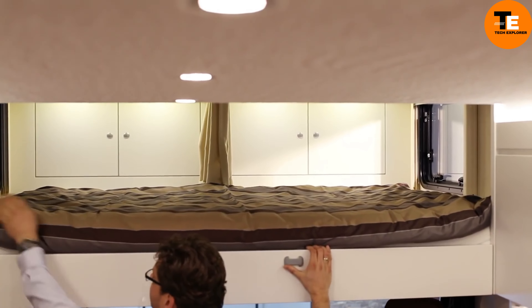The Pro-Tech Q18 allows you to adjust your living space as needed, offering the best of both worlds. This clever and adaptable motorhome is perfect for outdoor enthusiasts seeking comfort and convenience.